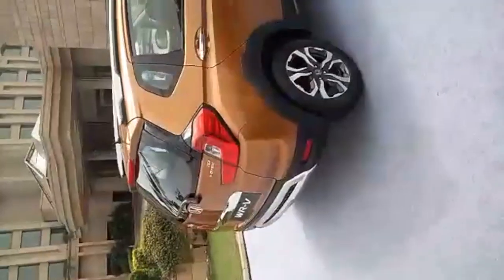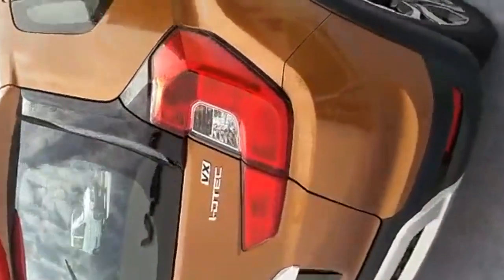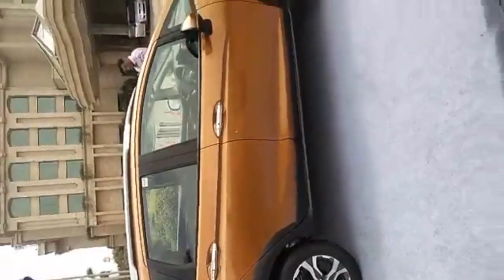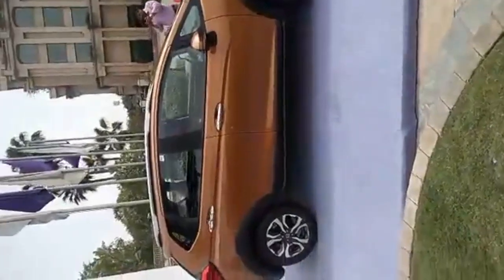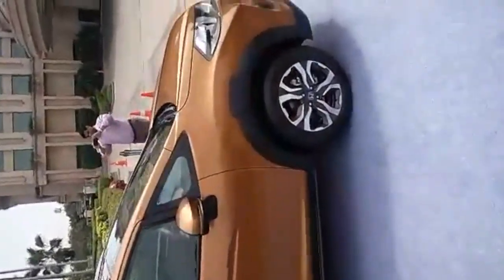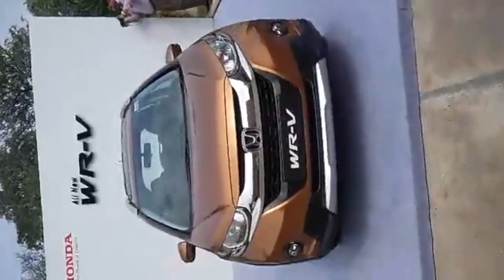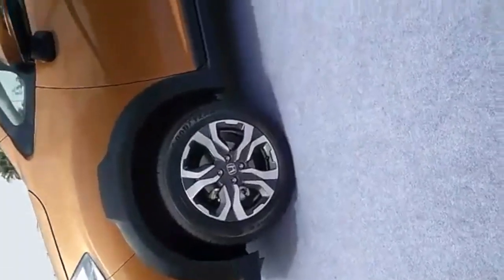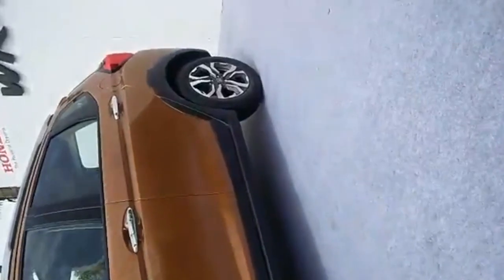Design-wise it looks really nice, especially the rear. The tail lamps are new — they look quite good and give the car a bit of volume. Size-wise it's actually quite large; the wheelbase is 2,555 mm, which is about 50 mm more than the Jazz. It falls in the same segment and price point as the EcoSport. The wheels are new at 16 inches compared to 15 inch on the Jazz. The petrol variant comes with a 5-speed manual, the diesel comes with a 6-speed manual. The diesel also gets cruise control, but there is no CVT option.